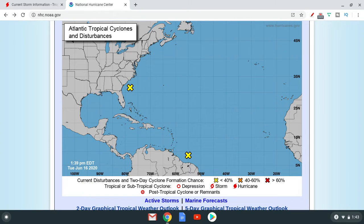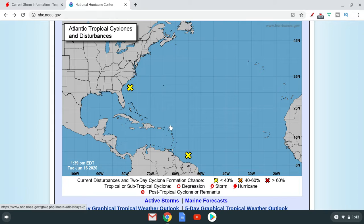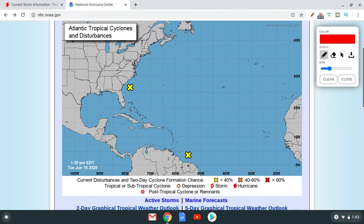I wasn't expected to already make a video like 10 minutes after the other one, but we have another system so it's getting active again. We now have this system which I was predicting — I don't know if you guys remember my previous video — saying this area had a 20% chance of developing. And here it is.